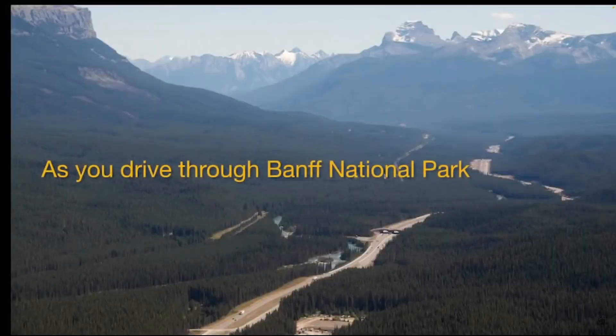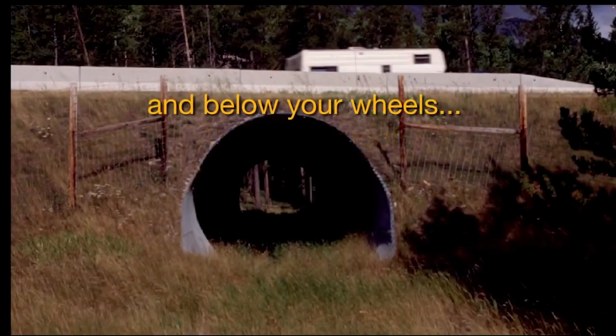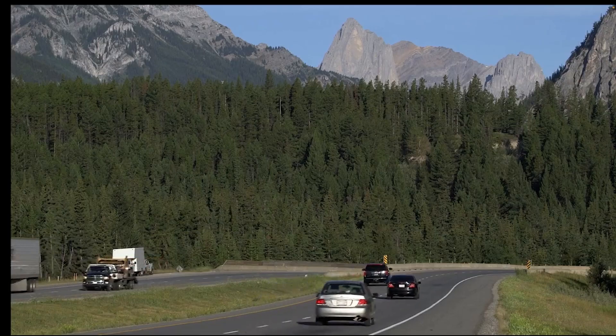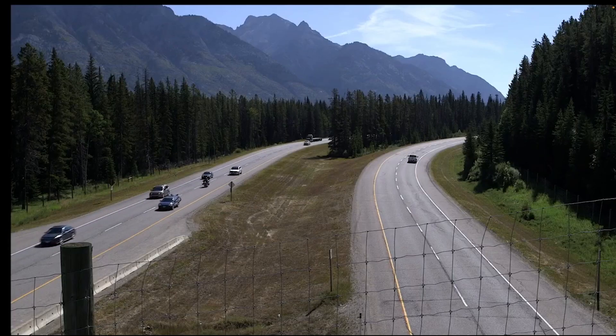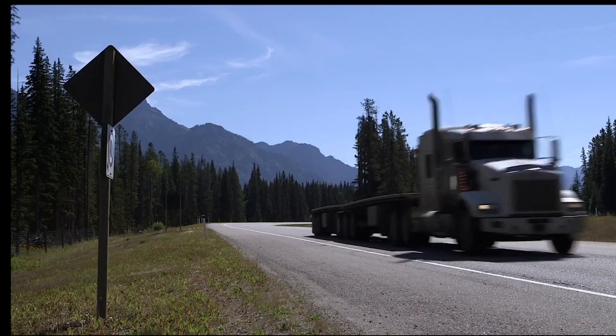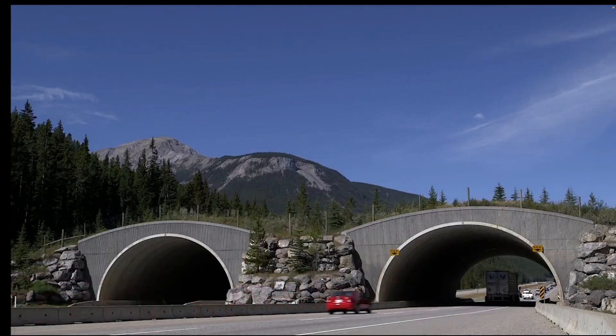One of the best examples of successful connectivity corridors can be found in Banff National Park in Canada. There are millions of visitors every year who drive through Banff, and the Trans-Canada Highway cuts right through. The park is home to a wide variety of wildlife, including grizzly bears, wolves, and elk.